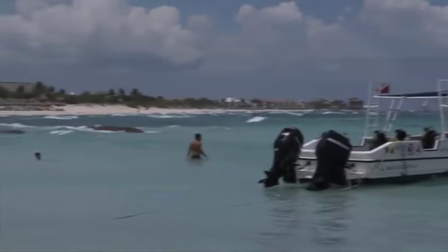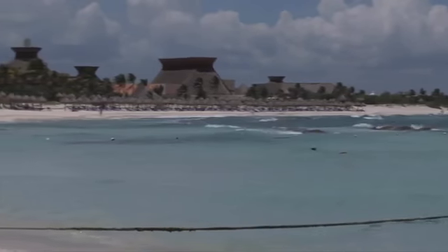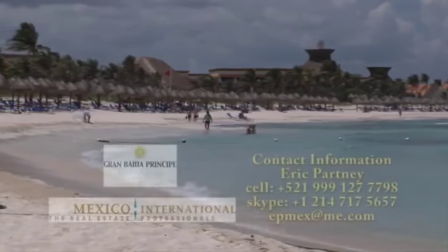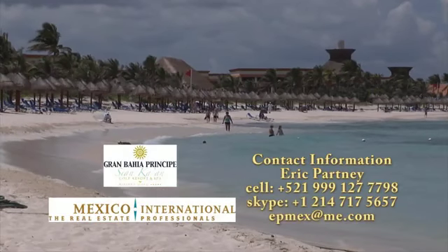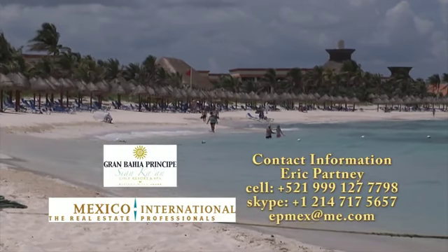Thank you for joining us today. I'm Eric Hartney, your host. I look forward to seeing you here in Akumal so that I can personally introduce you to this amazing project. See you soon.